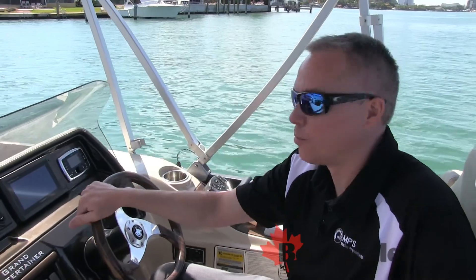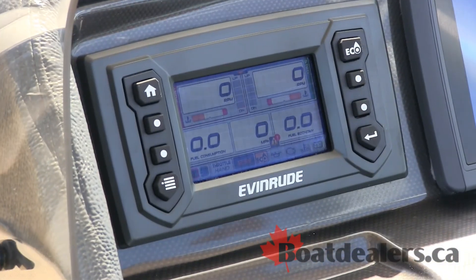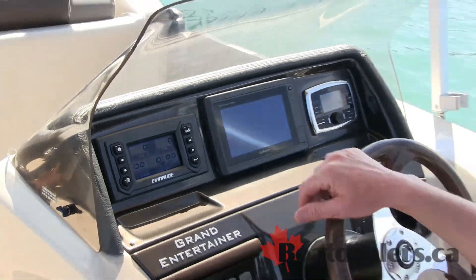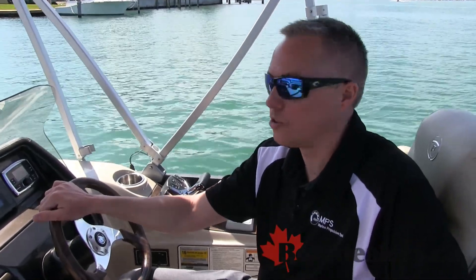So now we're at the helm. I'd like to point out the 4.3-inch touchscreen that's available with the Evinrude E-Tech G2. It also comes in a 3.5 and a 7-inch touchscreen. This gauge will give you all your engine information, as well as activate the functions of the adjustable power steering, the eye trim system, and one-touch winterization that's a feature on the G2.